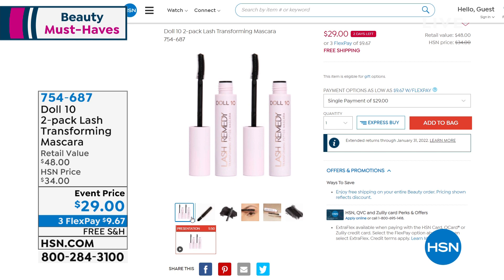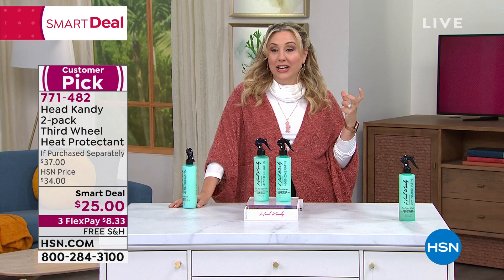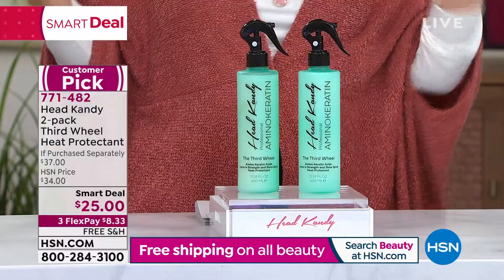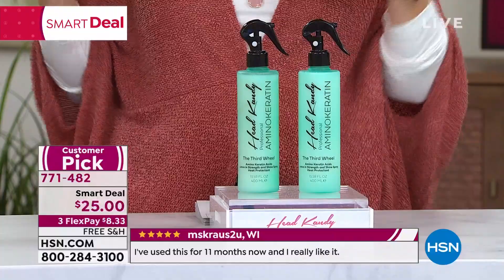So now we're going to talk about Head Candy. Shake it before you spray it — this is Third Wheel heat protectant. I did a show with Kayla McNeil and bought this product after the show, and it's part of my routine. If you curl your hair like I do and have fine hair, you're going to get into big trouble unless you use a heat protectant. Popular with celebrity stylists, it has a huge social media following and a customer pick with 115 reviews on hsn.com. Let's bring Kayla in — I love her story of starting the business in her garage and exploding through social media.